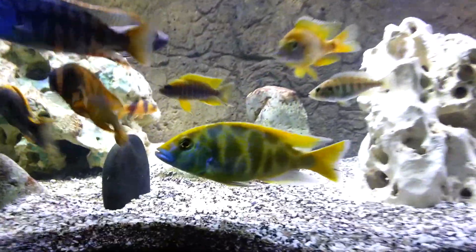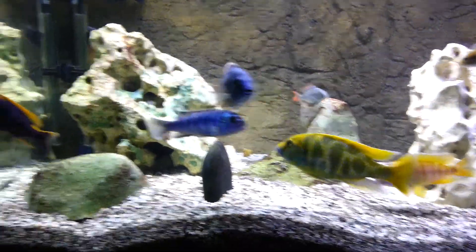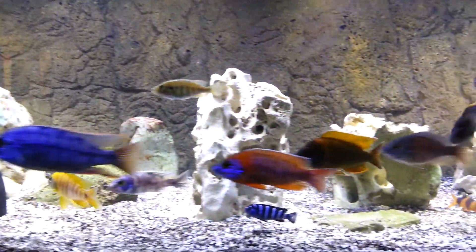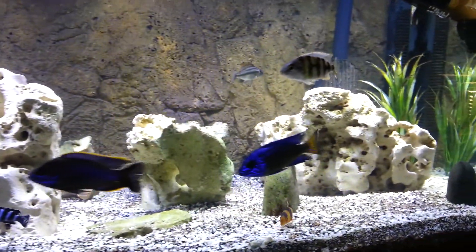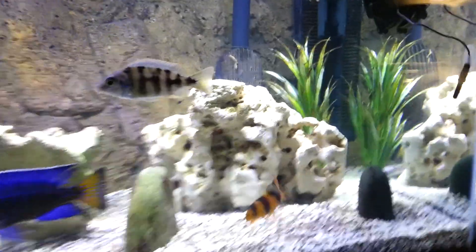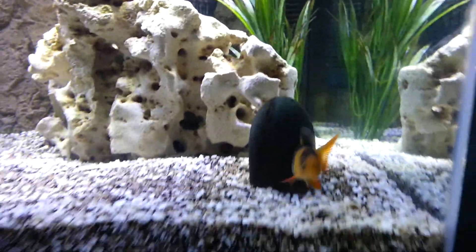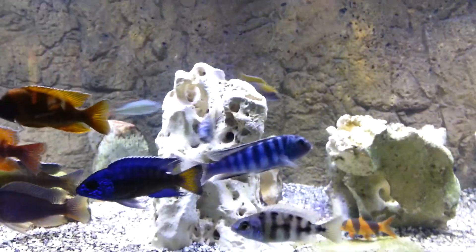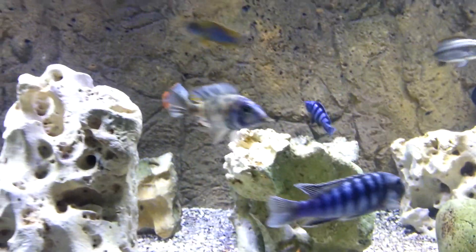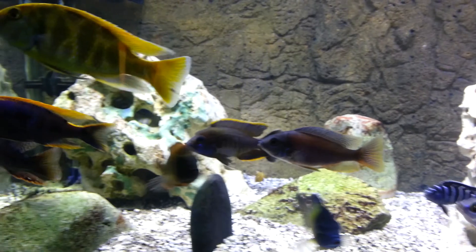There's the big Venustis. The water's still a little cloudy, it hasn't cleared up fully yet, even with a couple water changes.